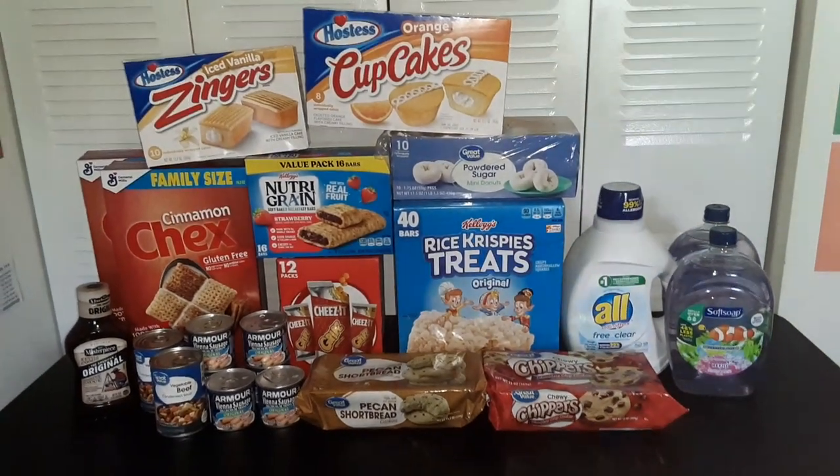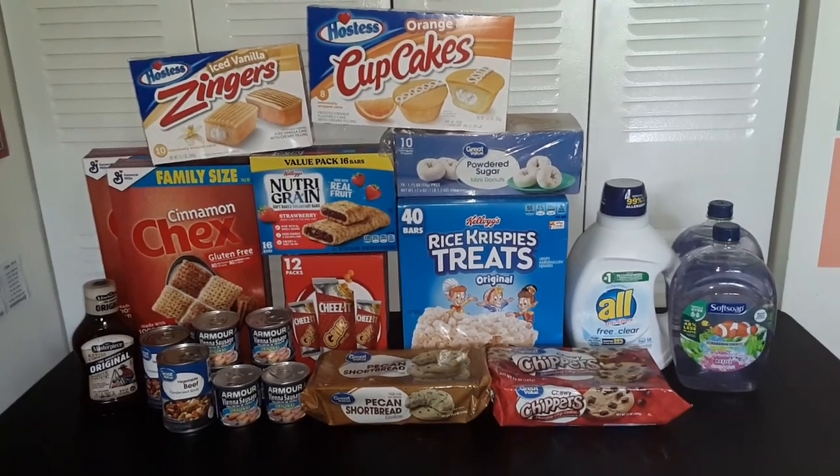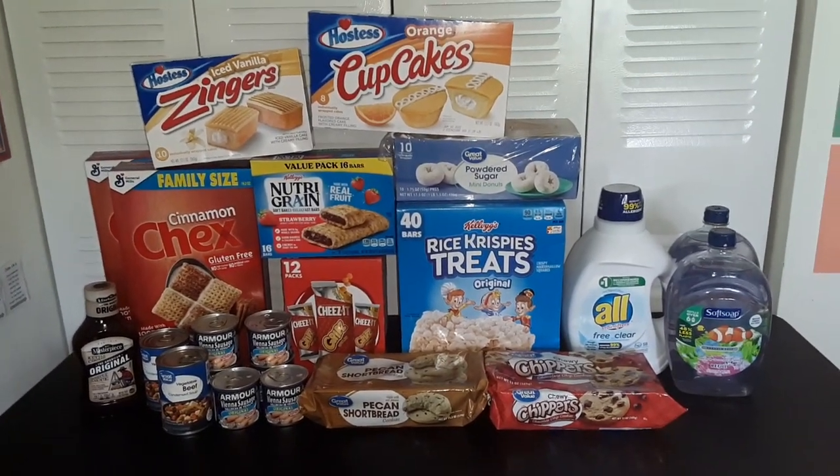Today we have a haul of groceries from Walmart. The total cost for this order was $68.07. So here's what we got.